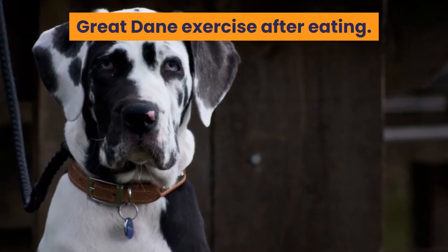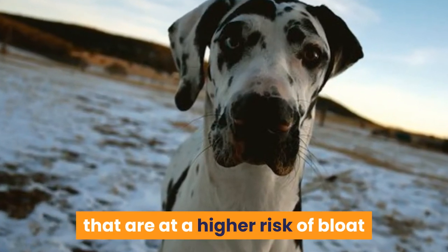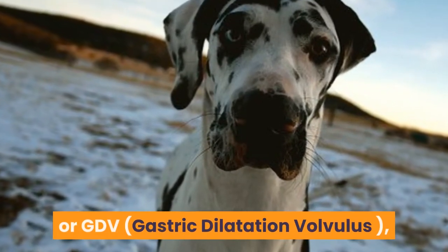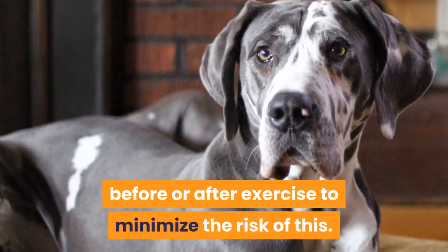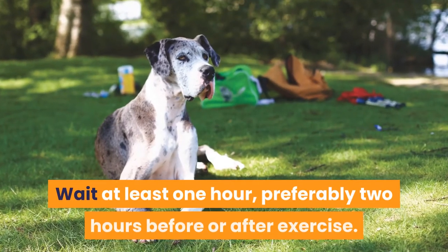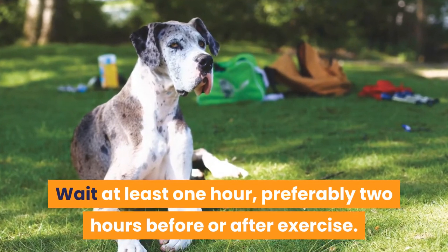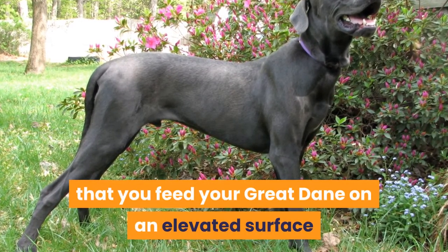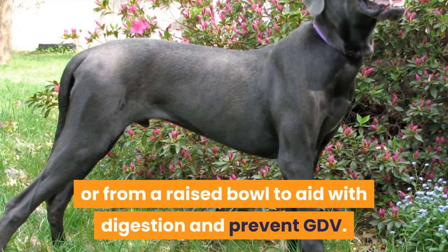Great Danes are one of the dog breeds at a higher risk of bloat or GDV. Do not feed your Great Dane straight before or after exercise to minimize the risk of this. Wait at least one hour, preferably two hours, before or after exercise. It is also recommended that you feed your Great Dane on an elevated surface or from a raised bowl to aid with digestion and prevent GDV.